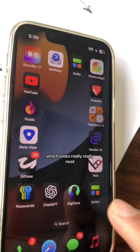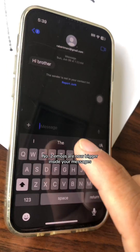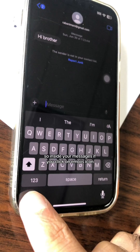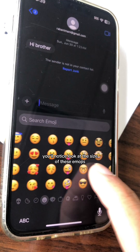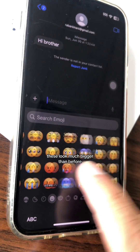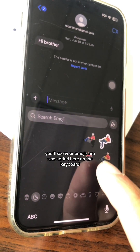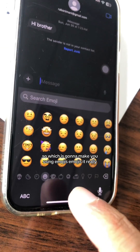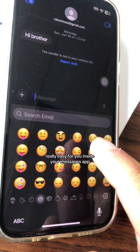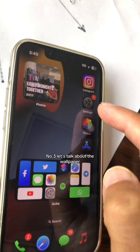Number two: emojis are now bigger inside your Messages. Inside your Messages, if you click on the emojis icon, you'll notice the size of these emojis — they look much bigger than before. If you scroll, you'll also see your emojis are added on the keyboard, which is going to make using emojis really easy inside your iMessages app.